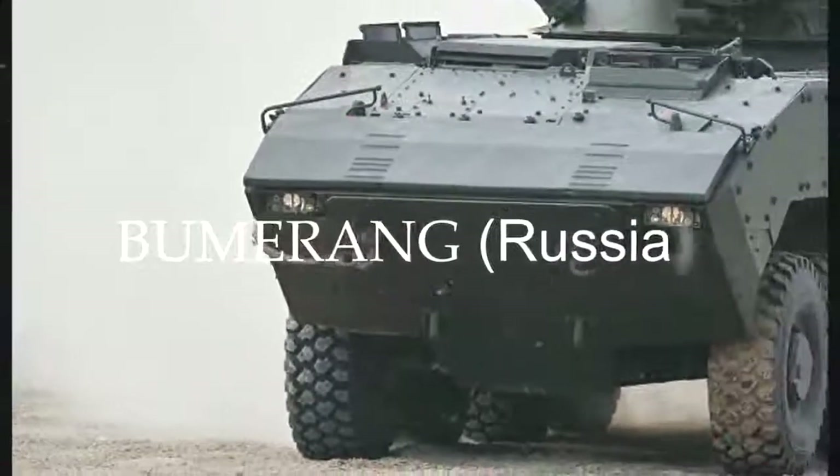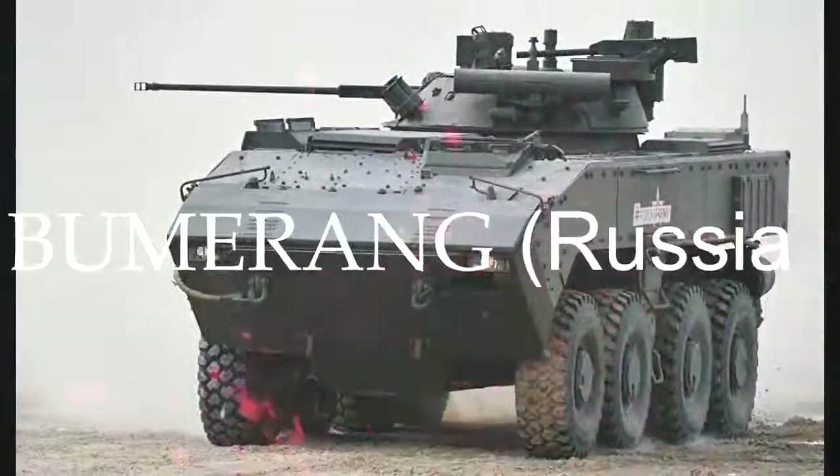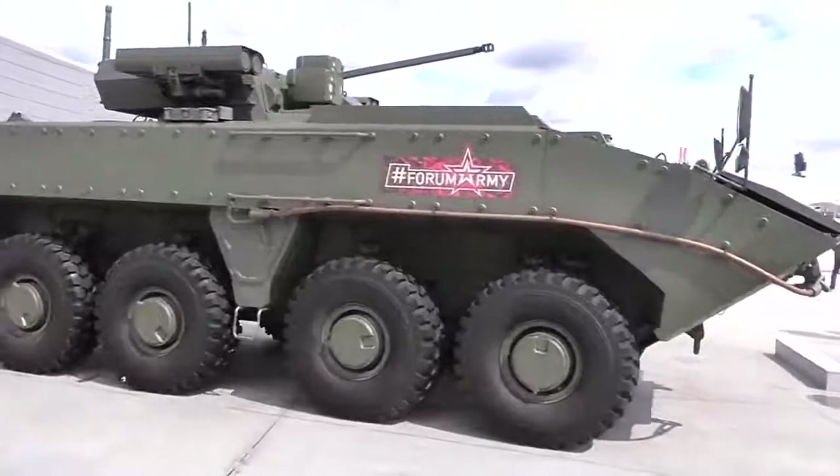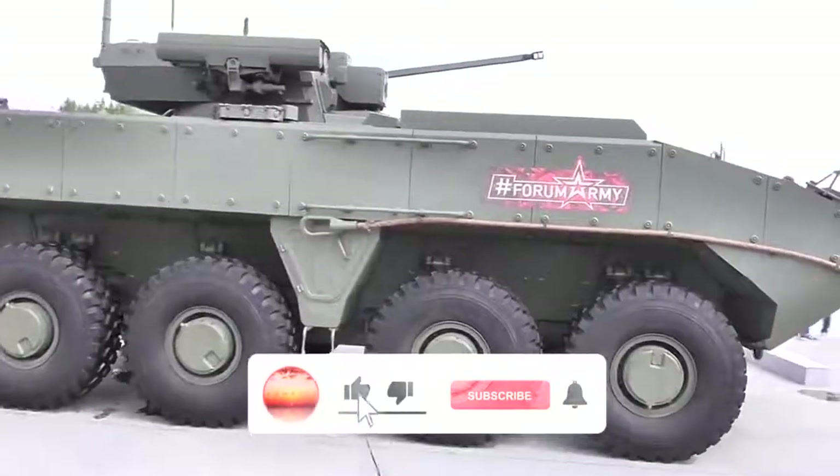Boomerang, Russia. The Boomerang is a clean sheet design. It is not based on any previous Russian APC. Actually, it resembles Western-wheeled armored vehicles.